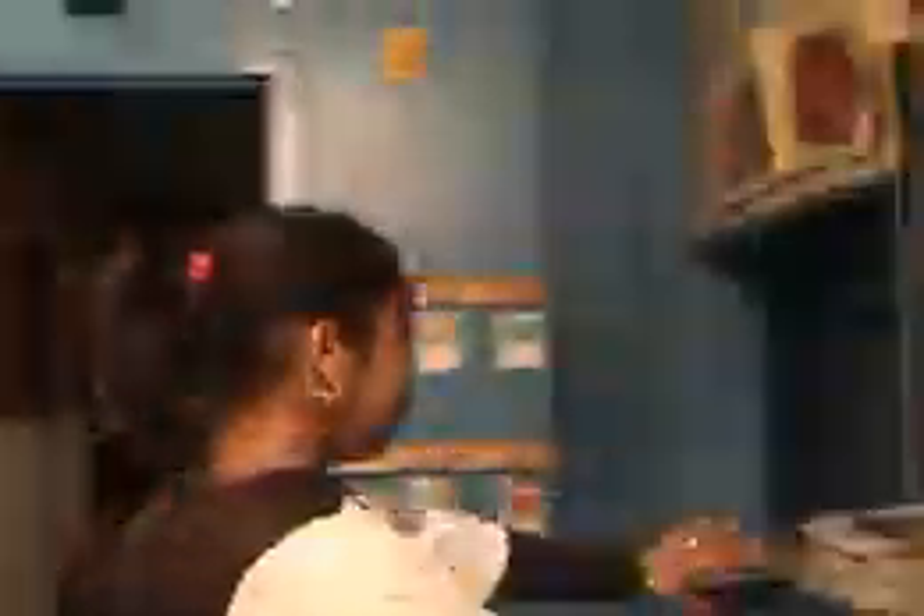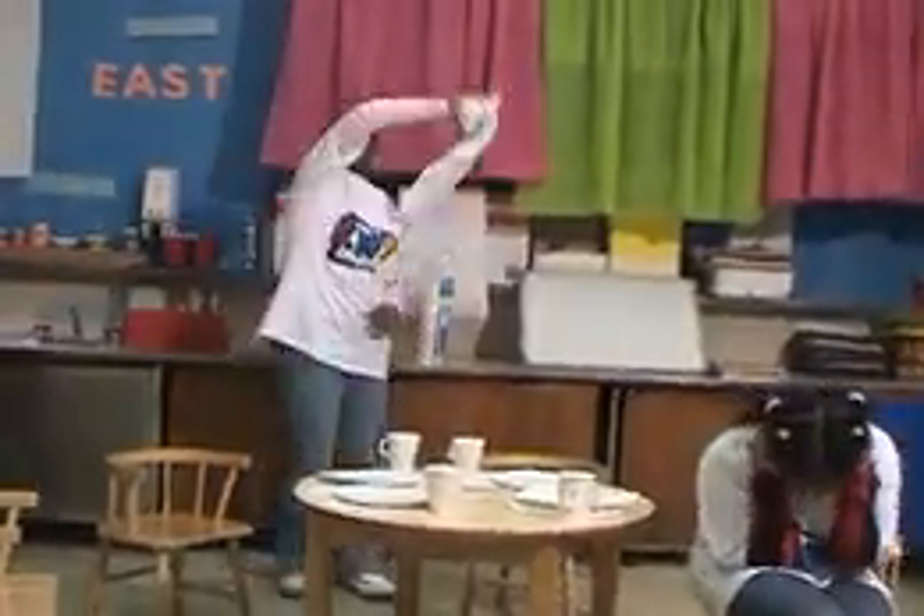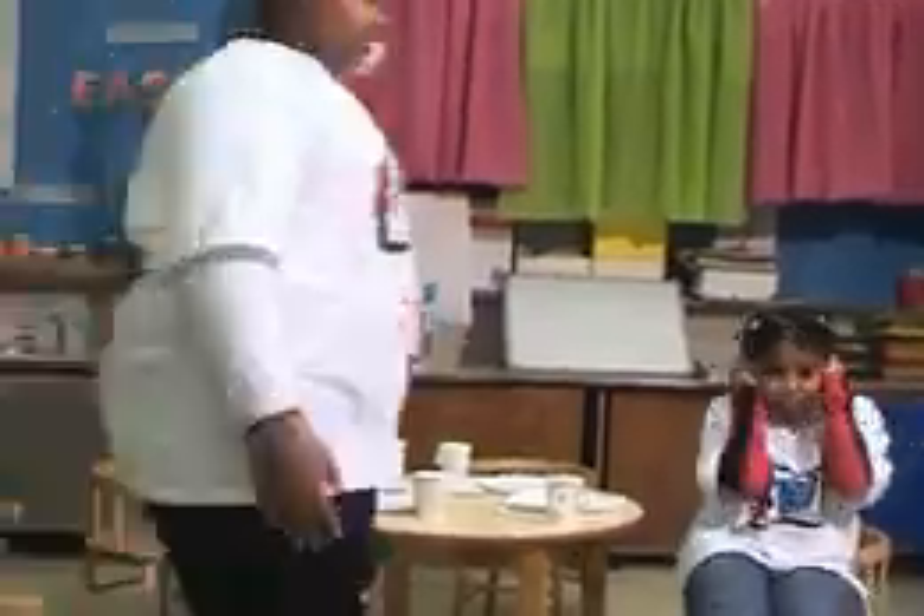F equals false alarm. When a smoke detector gives a false alarm, first make sure there is no fire. Then open nearby windows to let fresh air in. You can also wave a towel near the smoke detector to clear the air and make it stop beeping.